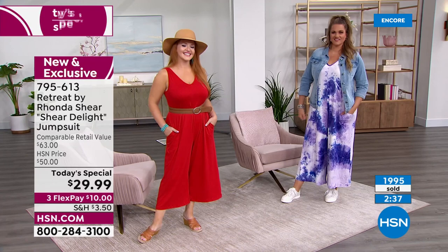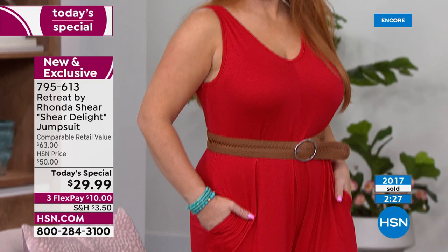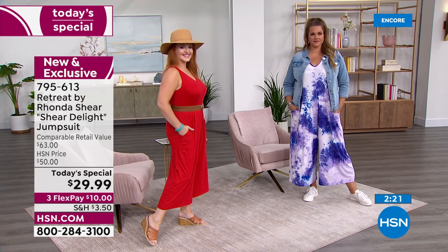We do have petite and regular in this particular jumper. It truly is a sheer delight — that's why we named it that. Don't miss out on this because I don't know if we have as many reds. I am thinking 4th of July ahead of time — we always have a great big barbecue in my backyard. So perfectly perfect.